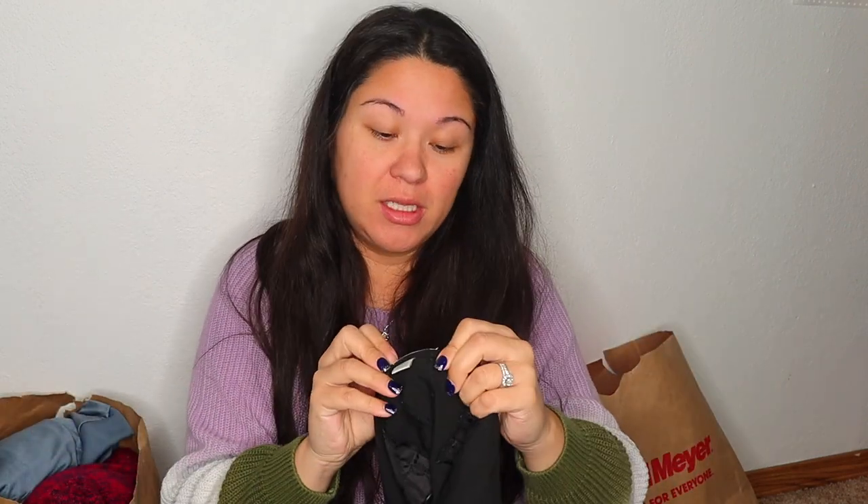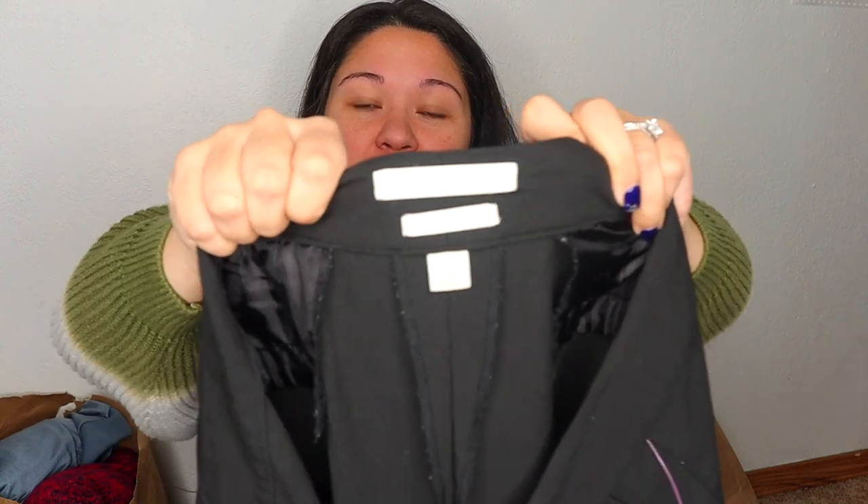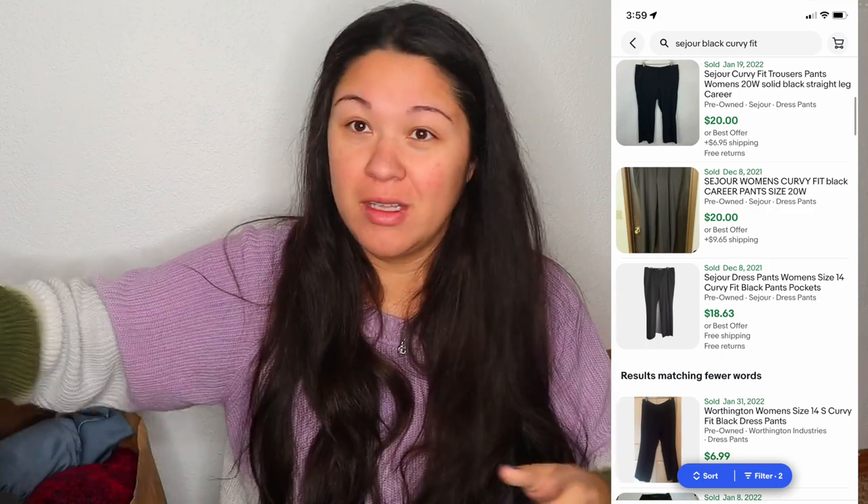This one is just like a vintage hoodie — 90s vintage is kind of going right now. It's super soft and cozy, so I was going to see if I could sell it as just kind of a vintage hoodie. They were selling this for $6. This next one is a pair of pants and I do like to pick up plus size pants — I feel like they sell pretty well. The brand is Seijour, Curvy Fit, size 16. These are just like black dress pants and I think I did look these up in the store and they seem worth giving a try.